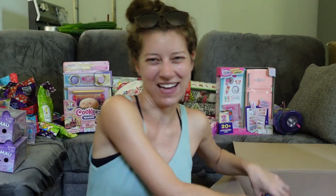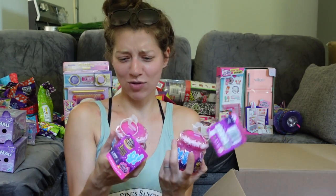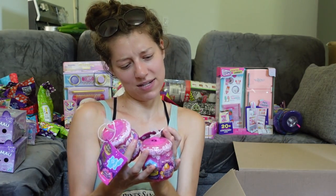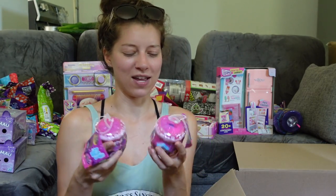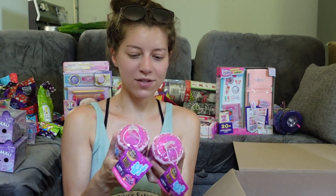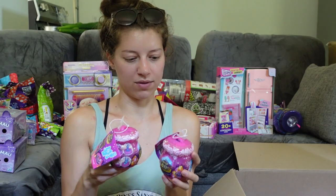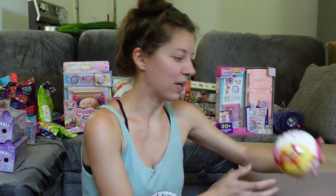I did find the Magic Mixies Series Three — the Crystal Wood series. I found two of them. These are the basic ones with one little surprise mixing inside. I'm going to keep putting these to the side so I don't make an avalanche behind me.